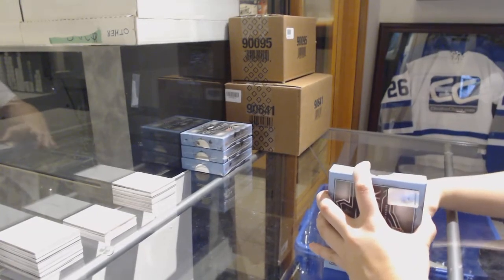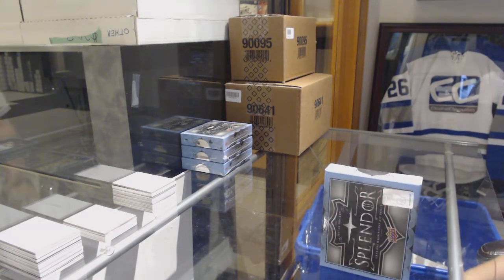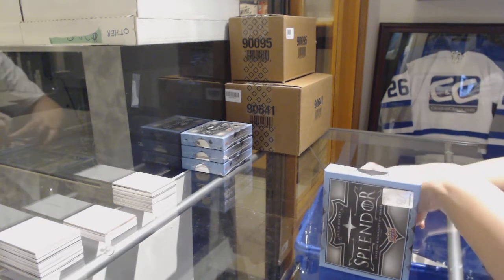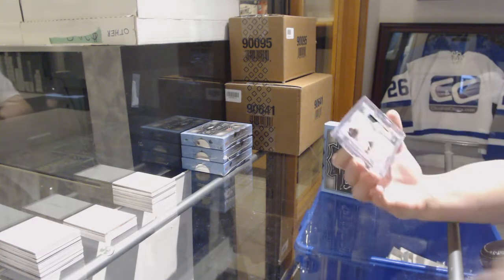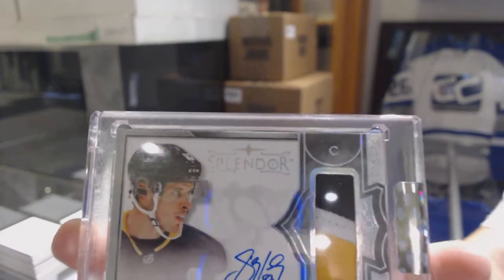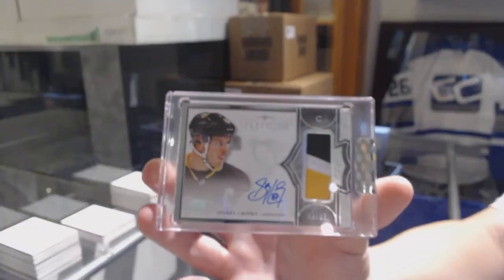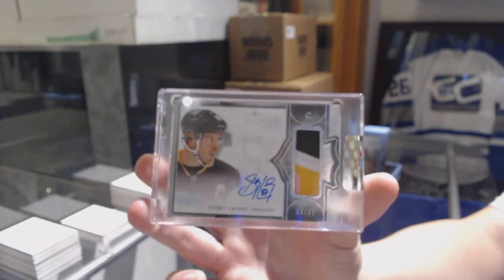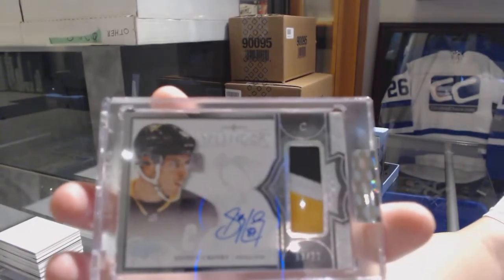That was some pretty serious last spot mojo. We've got a three-color base patch auto number 222 for the Pittsburgh Penguins, Sidney Crosby. That's why you don't leave Pittsburgh till the end. Crosby, 22.